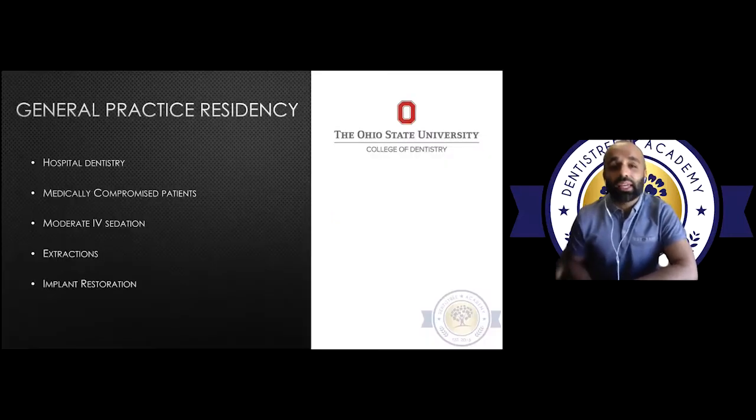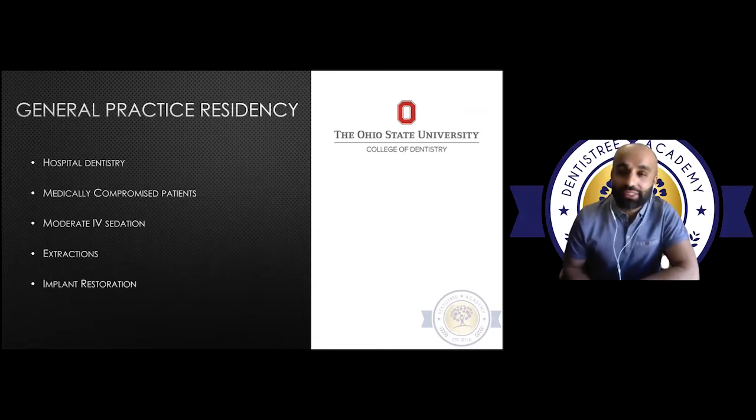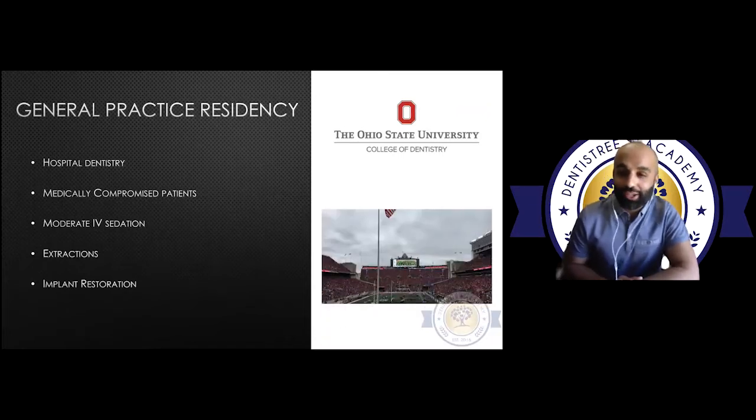For me, that ended up being a GPR — a general practice residency — at The Ohio State University College of Dentistry. A shout out to my attendings, Dr. Turbo and Dr. Reed, as well as my co-residents, who were just a phenomenal group of individuals and I learned so much.